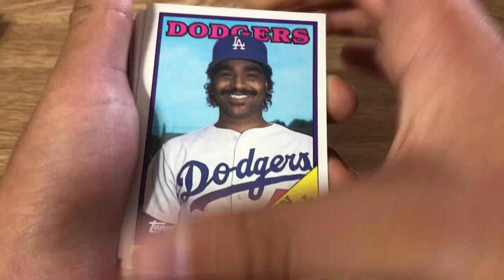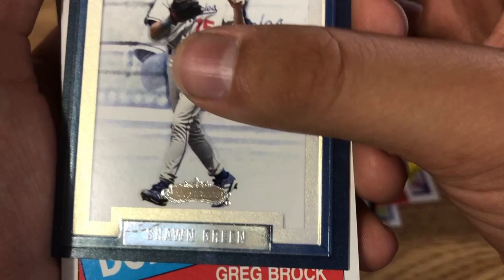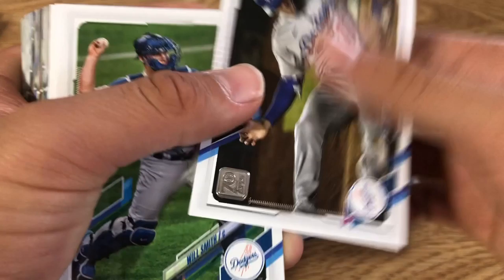Let's continue with my personal collection. We got Ken Howell, Steve Sax, Clayton Kershaw, Raul Mondesi, Bill Madlock, Sean Green, Greg Brock, Alejandro Pena, Gavin Lux, Julio Urias, Will Smith, Tony Gonsolin, Brusdar Graterol, AJ Pollock.